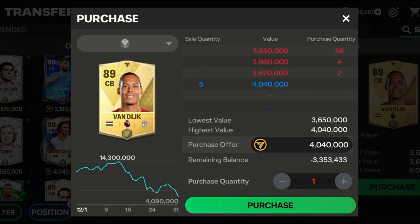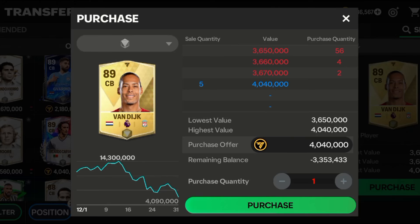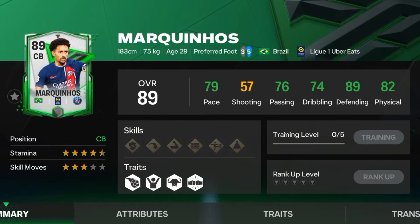The first player I would suggest is Van Dijk. His stats are impressive — 88 defending and 89 physical — and he is just 4 million, which is really affordable. Go ahead and check him out.